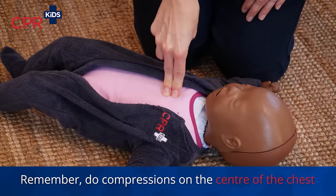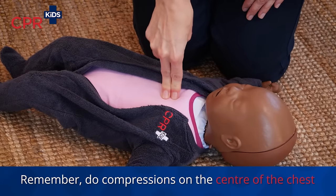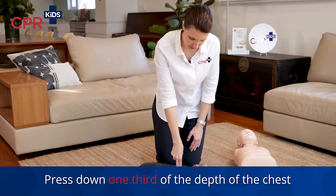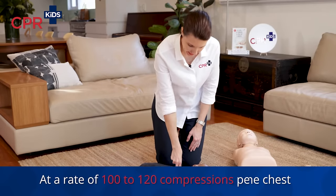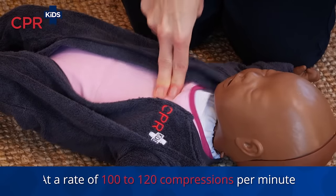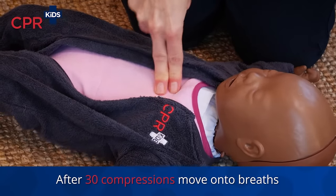Press down one-third the depth of the chest over the hard breastbone in the centre of the chest, at a rate of 100 to 120 compressions a minute — counting 1 through 30.